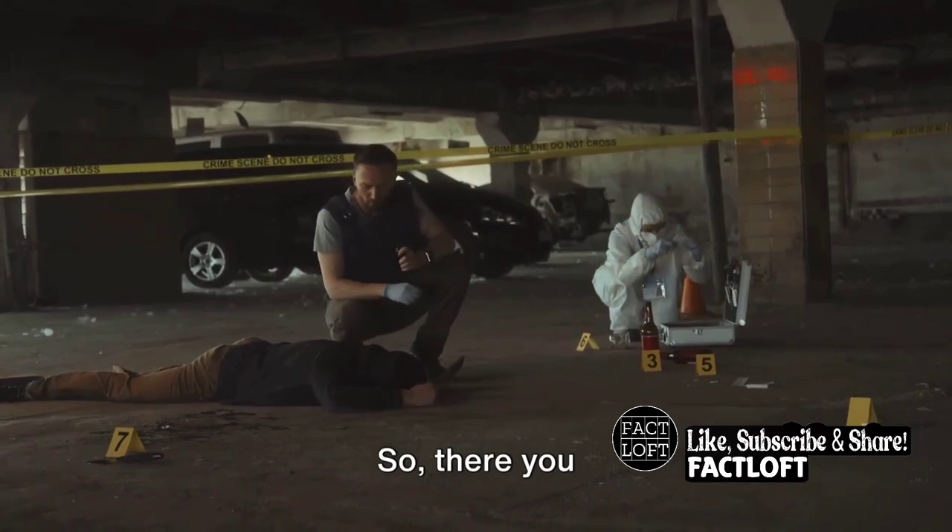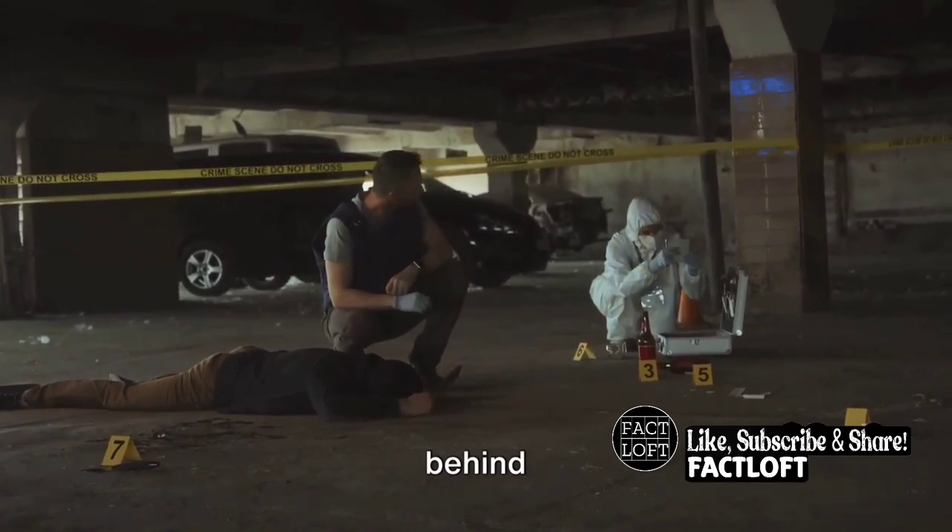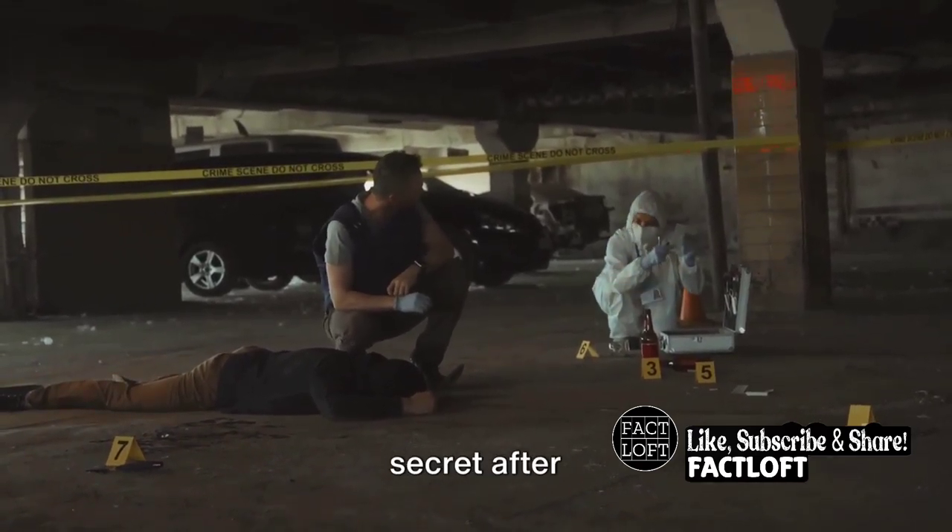So, there you have it. The secret behind bulletproof vests isn't so secret after all.